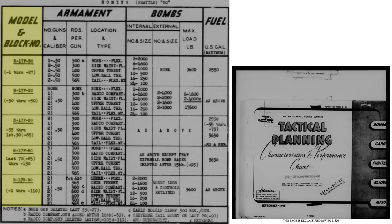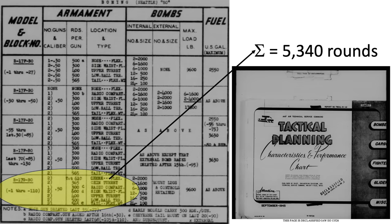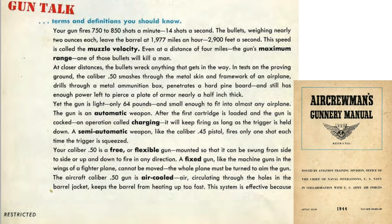The columns list the B-17 model and block number, number of guns, rounds per gun, and location and type of gun station. 5,340 rounds were carried on the final G model. The bomber's machine gun rate of fire and maximum range is discussed on this page from a 1944 Aviation Training Division document titled Air Crewman Gunnery Manual. The Browning .50 caliber M-2 machine gun fires from 750 to 850 rounds per minute, or up to 14 rounds per second.